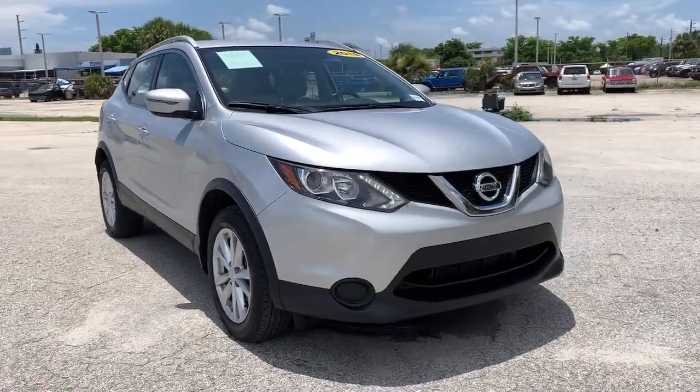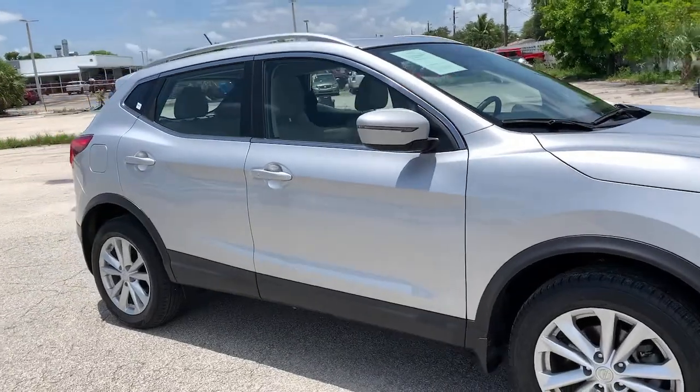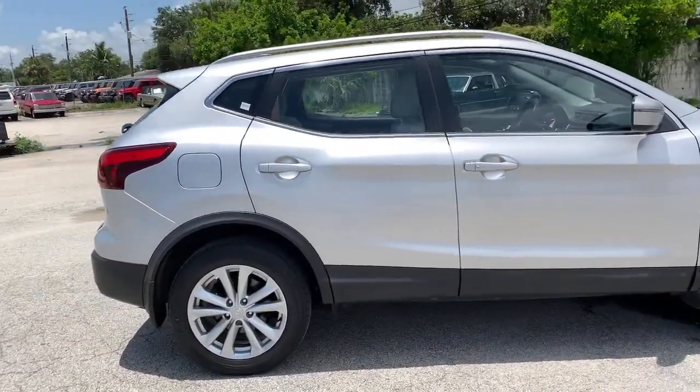Hop into the 2018 Nissan Rogue Sport. This vehicle is an outstanding buy with fewer than 25,000 miles on the odometer.